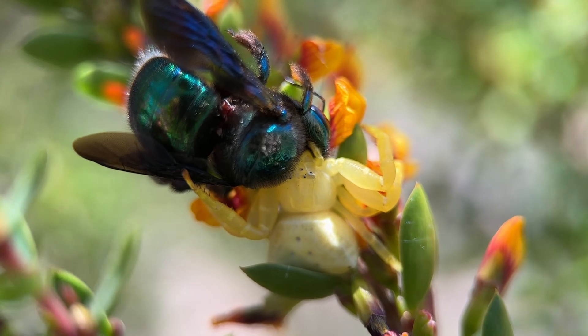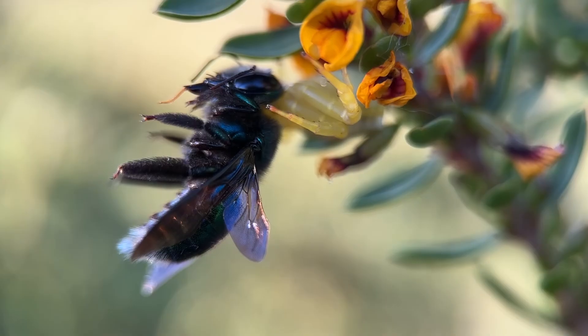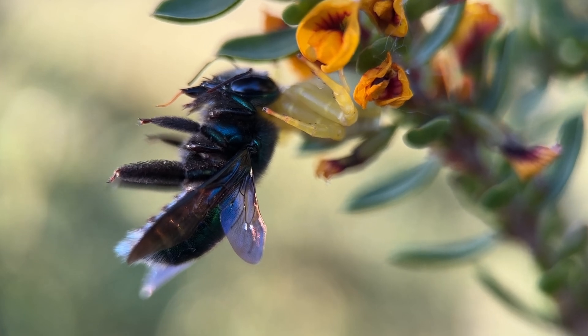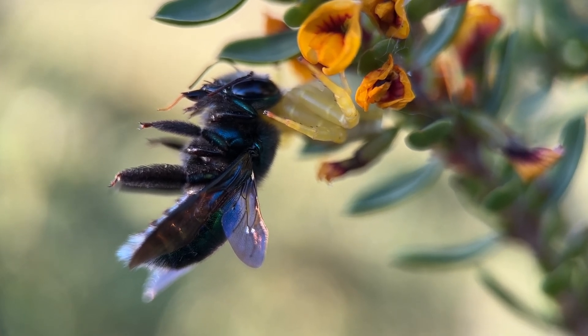The spiders protect the flowers where they live, so there tends to be more pollen and more nectar in areas where the spiders are sitting. This also is very attractive for the bees.